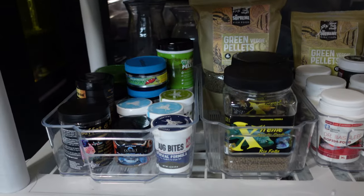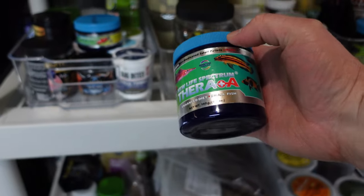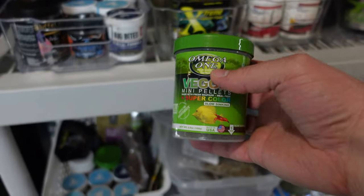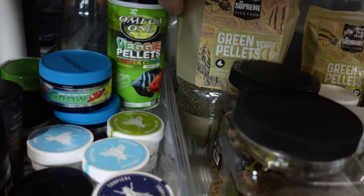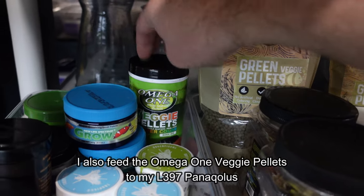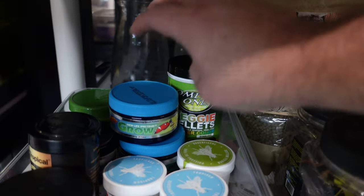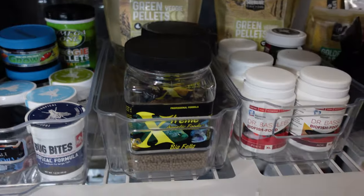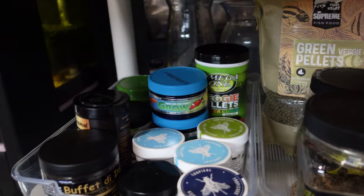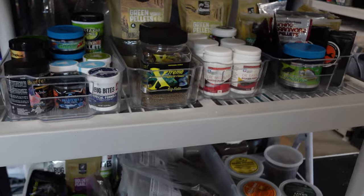For some of my fry I've moved over to NLS Thera-A for grow-outs, and especially with the Peckoltias, the Omega-1 mini veggie pellets when they're really small, then the larger veggie pellets as they get a bit bigger. Good ingredients, solid food, good overall brand recognition, and easily sourced here in the United States. The Extreme, the Dr. Bassleer, the Omega-1, and the NLS are some of my staples.